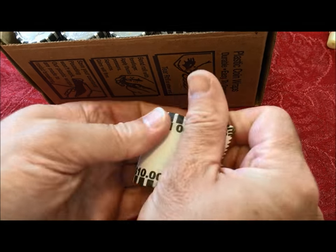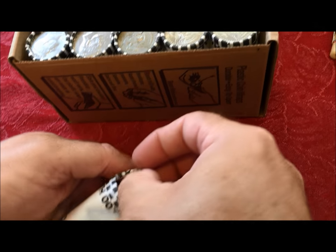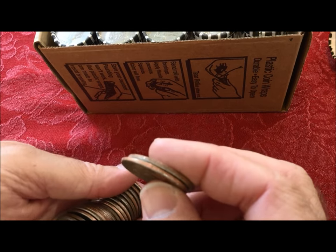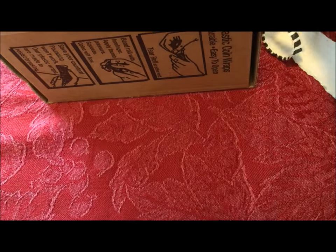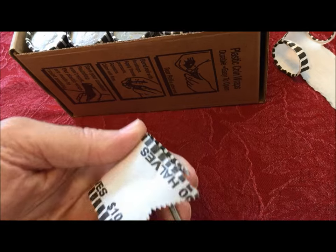Stabbed my hand again — gotta do that at least 15 to 20 times in a video or it isn't any fun. That one's clearly not silver, and neither are the others.